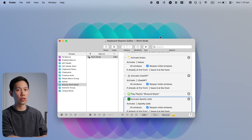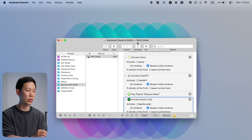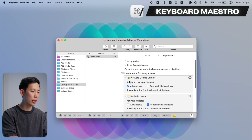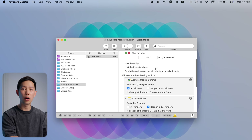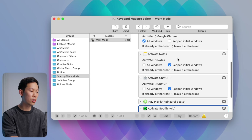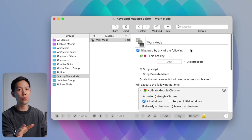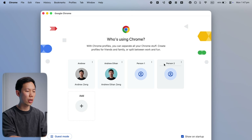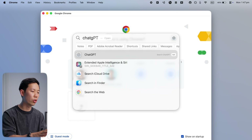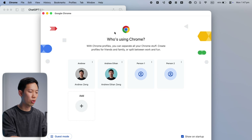Speaking of the keyboard, here's a super useful app that supercharges keyboard shortcuts. It's called Keyboard Maestro, and the app allows you to create macros — scripts or workflows that automate actions — saving you a ton of time over the years. For example, let's say you sit down at your desk and you start your workday the same way: you bring up Chrome, turn on Do Not Disturb mode.